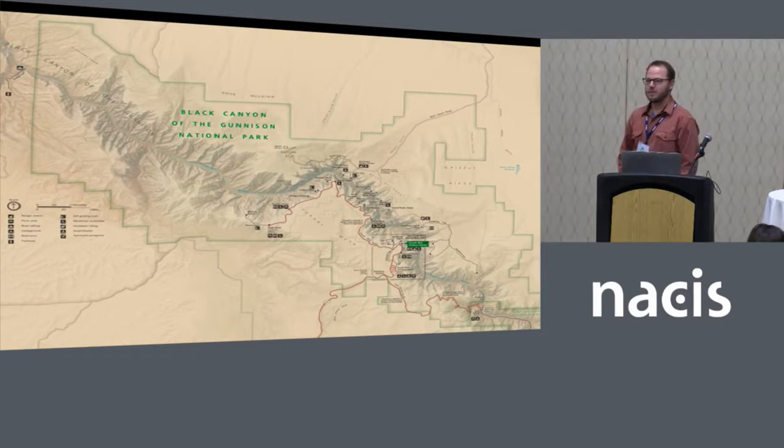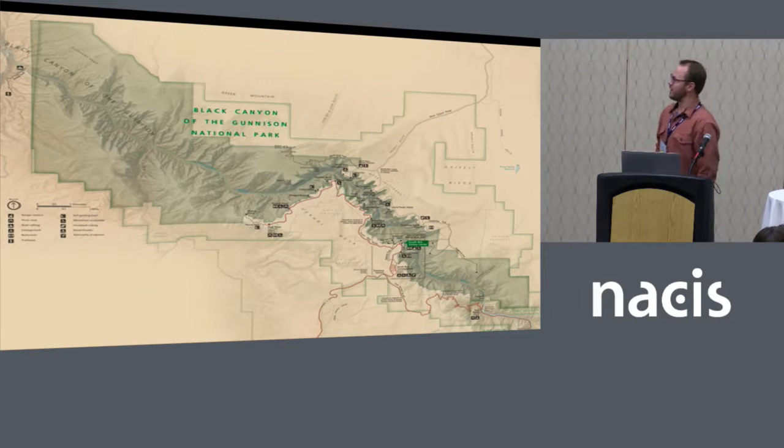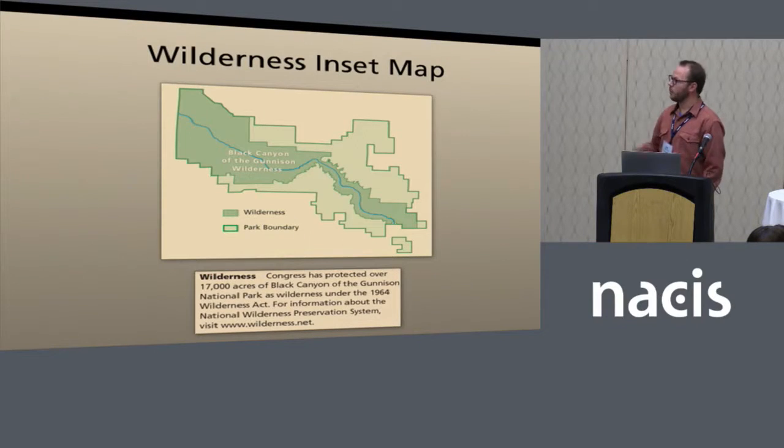There's one thing missing from all those previous editions — the wilderness boundary. It's a pretty big component of the park, but we're starting to leave it off park maps in some cases. Wilderness boundaries often follow distinct ridge lines, and here it follows the canyon rim the whole way, which can distract from other elements and from the natural colors of the landscape. Our solution was to put it in a little box on the side of the map, which clearly illustrates where the boundary is. Visitors aren't using this map to navigate into the wilderness, so it also gives us a chance to explain what wilderness is to those who don't know and direct them to find more information online.